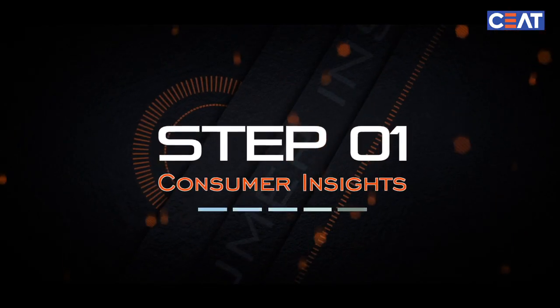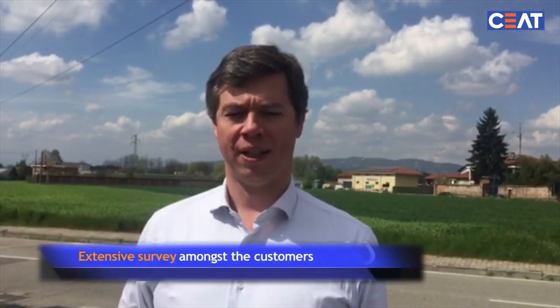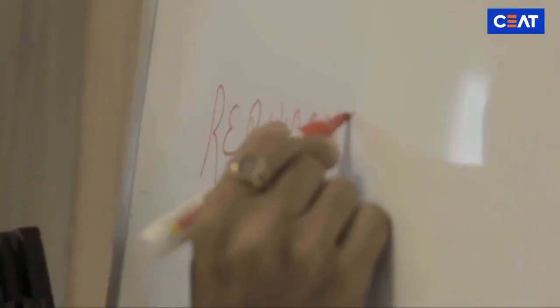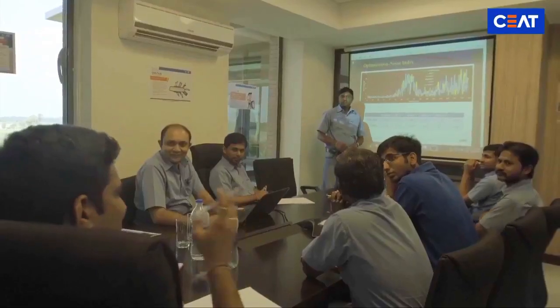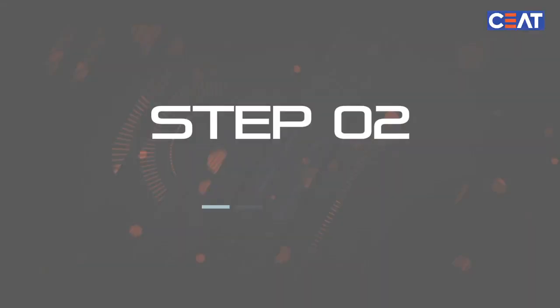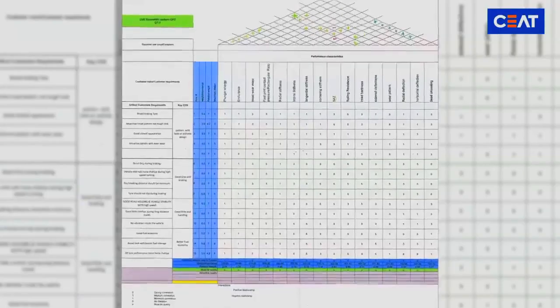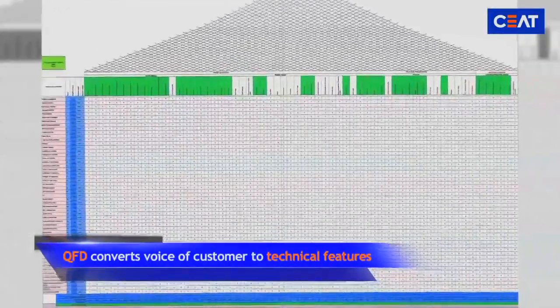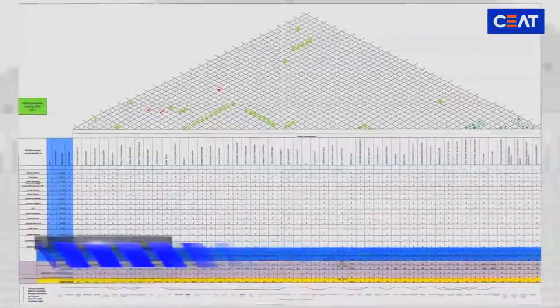The journey of creating an iconic tire starts with an extensive survey amongst the customers to understand their needs, their wants, and desirable qualities in a tire. After knowing the pulse of the customer's expectations, our cross-functional team swings into action. The quality function deployment team converts the voice of the customer to technical features of the tire.